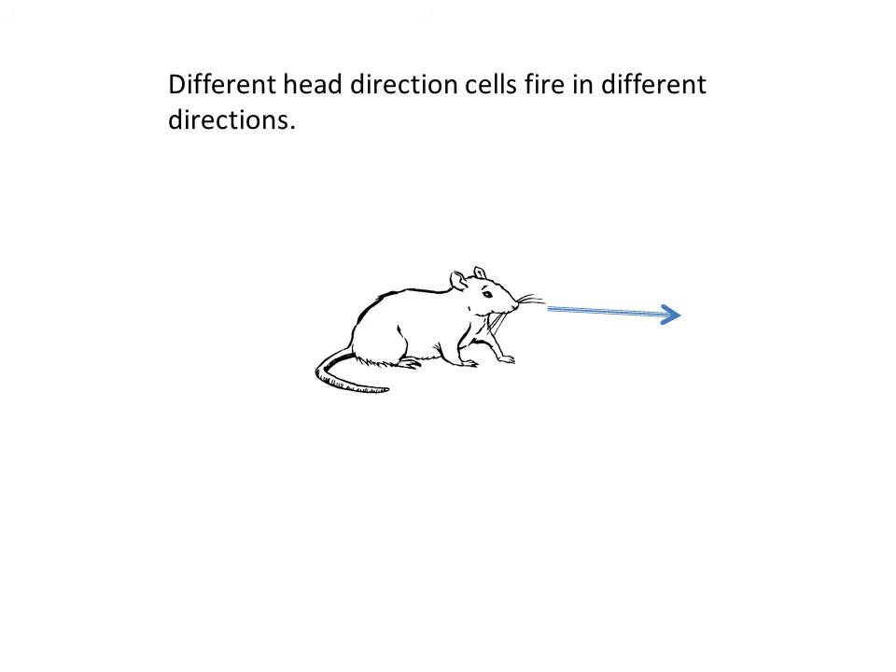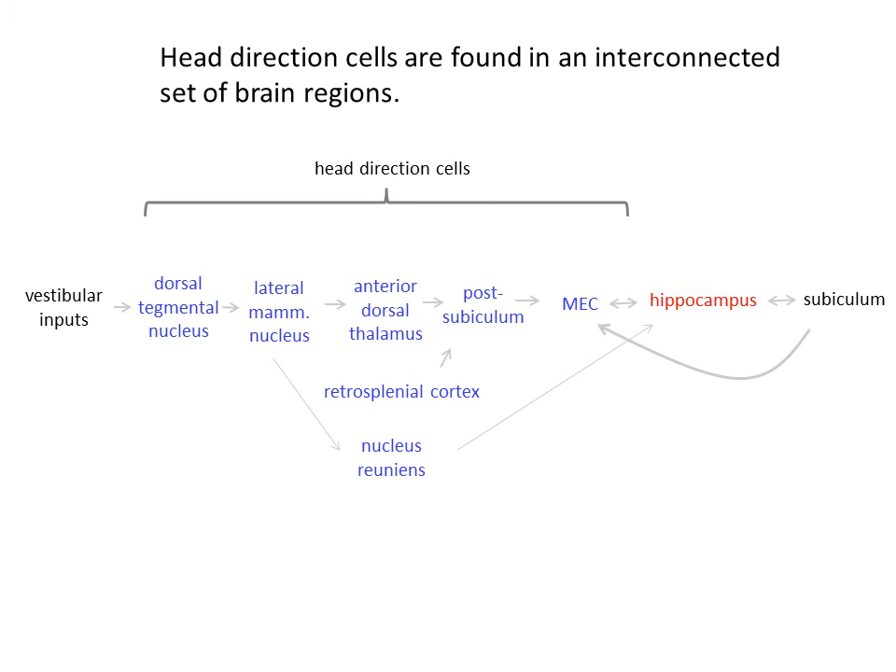I now want to conclude by telling you two basic findings about head direction cells. First, different head direction cells are tuned to different directions in the animal's environment, as shown by the colored arrows. As far as we can tell, all possible directions are represented. Second, head direction cells occur in a network of connected brain regions shown here in blue. Head direction cells have slightly different properties in these different areas, but they all generally represent the different directions that the rat may face.